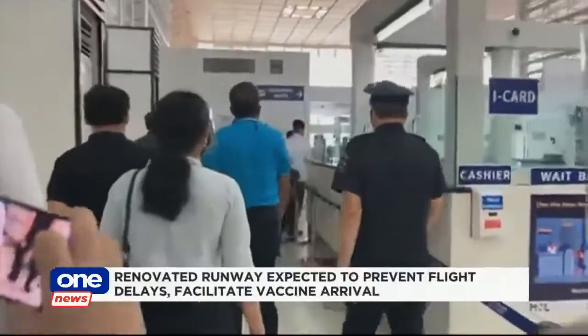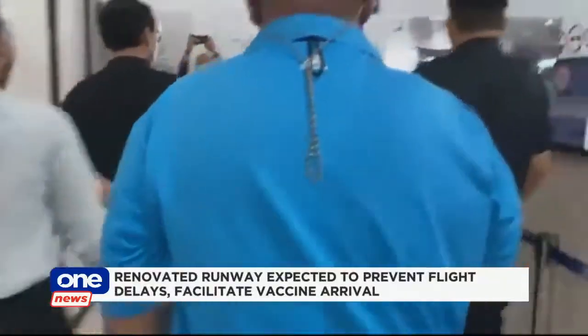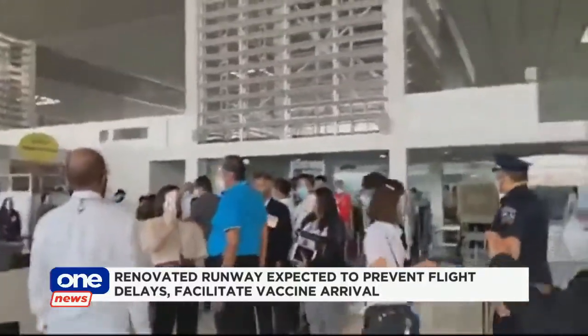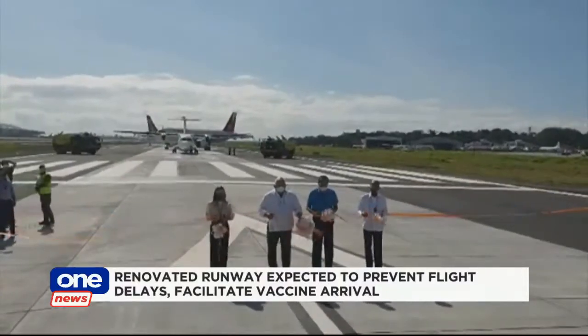Authorities likewise opened a new taxiway that will serve as a shortcut for planes going between terminals and the runway. MIAA General Manager Edmond Real said this solves the congestion problem at the runways, which results in flight delays.